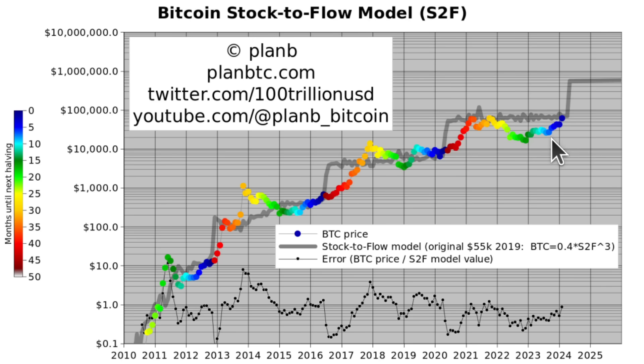Stock to flow is back. A lot of people were hating on the stock-to-flow model because it was on the downside. When prices were low in 2022, they said the model is broken, the model is invalidated. We had that before in 2019 and 2020. But always after the price has been below the model, it has gone above — and far above sometimes. I'm expecting we're going to break the stock-to-flow model on the upside after the halving.